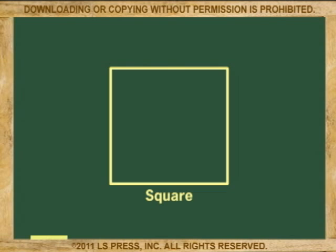Now, I claimed before that the square is a very efficient shape. Why do I make that claim? Well, let's see.